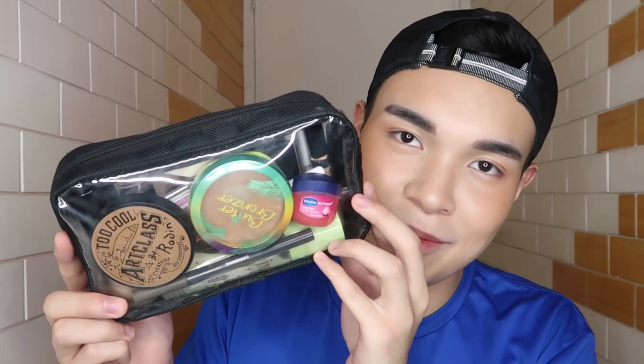Hello everyone, Brent Mendoza here and welcome back to my channel! So guys, I'm gonna share to you what is my makeup kit. It's the most important thing I use, and this is what I find when I forgot my makeup when I went to events. So without further ado, we'll get this makeup kit with Brentie.